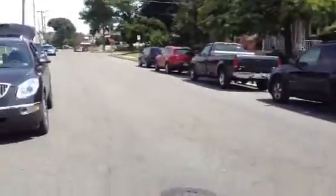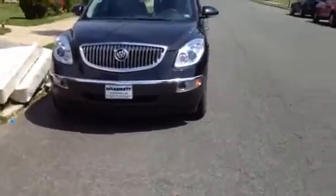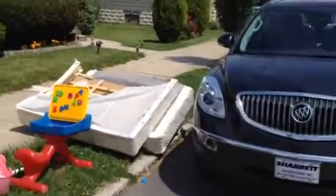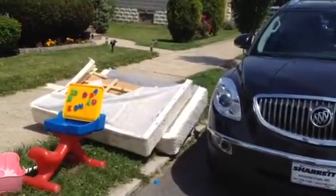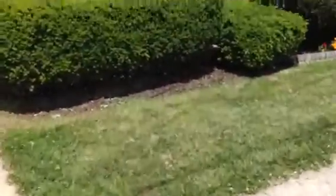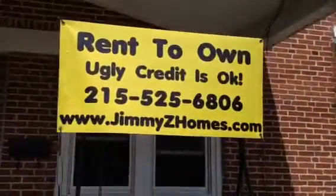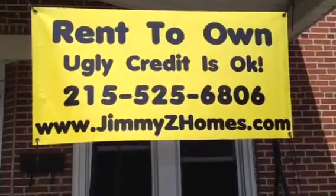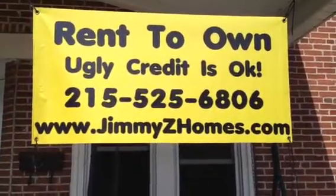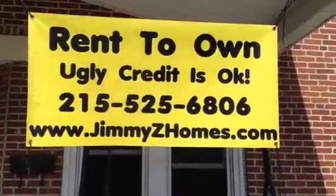It's quiet, birds are chirping. The formal address is 1009 West James Street — James is J-A-M-E-S — in Norristown, PA, zip 19401. Here's the website and phone number you're going to want to call. This is a rent-to-own, ugly credit is okay: 215-525-6806. Be sure to visit us online at www.jimmyzhomes.com.